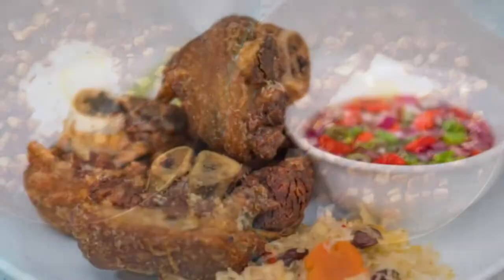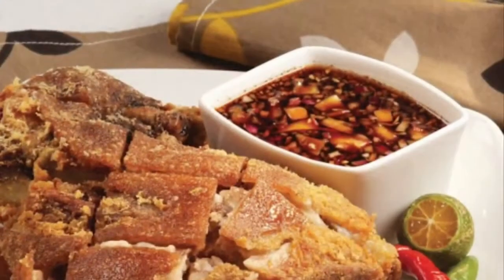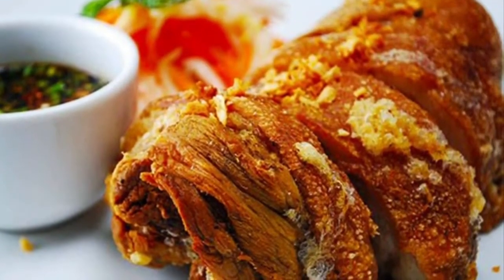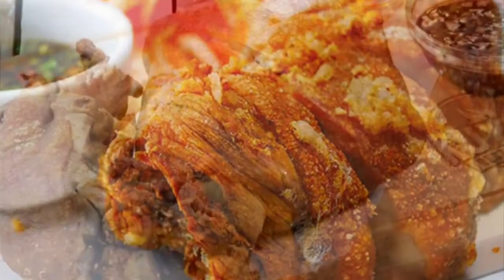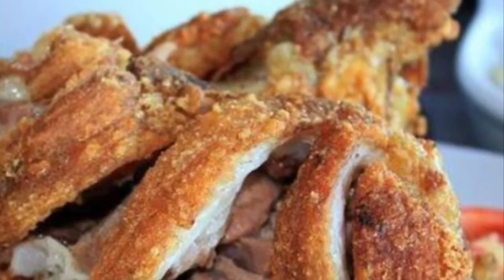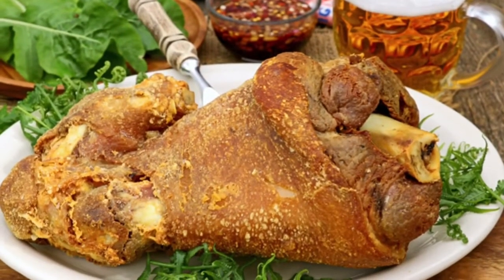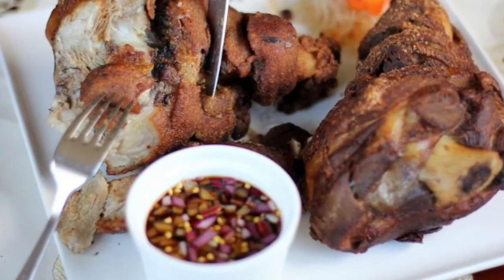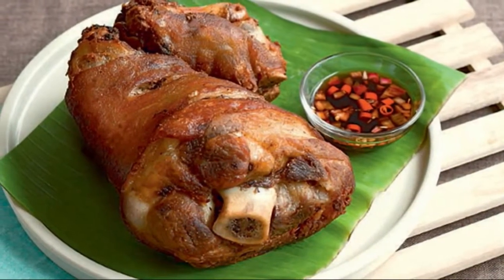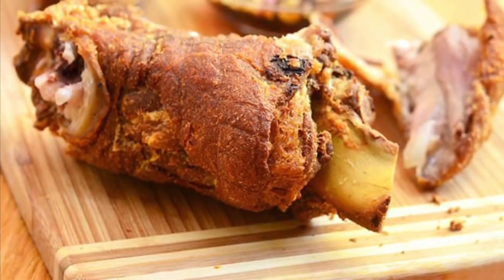Tenth on our list: Crispy Pata is a Filipino dish made from pork leg, usually from the hock to the trotters. Traditionally it is cooked deep-fried, but it can also be cooked in the oven. The main target is to have a crispy skin, as the name implies. As this dish normally requires some time to prepare, it is usually reserved for special occasions or holidays. Many Filipino restaurants have crispy pata on their menus, including pubs, as it is a well-loved food and booze appetizer. Some even offer boneless versions. Crispy Pata is not complete without the accompanying dip — a mix of vinegar, soy sauce, chopped onions, ground pepper, and sometimes chili labuyo.